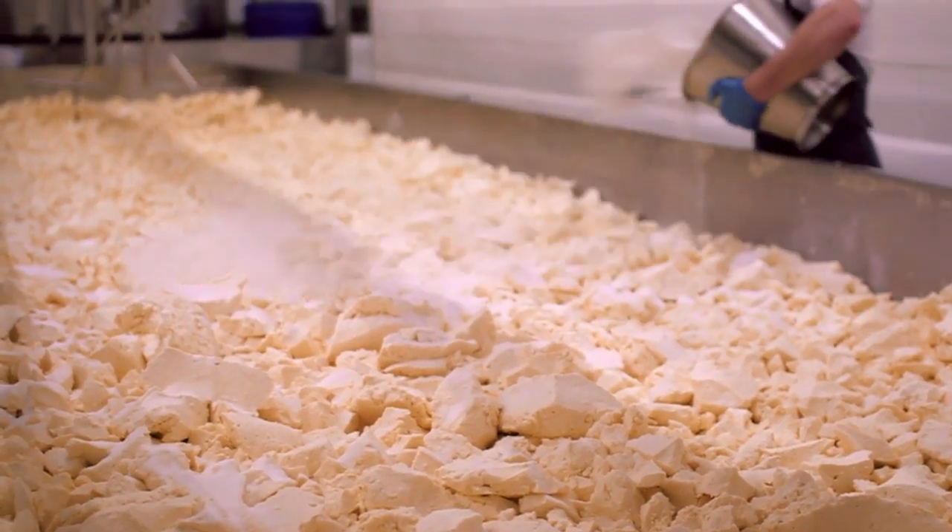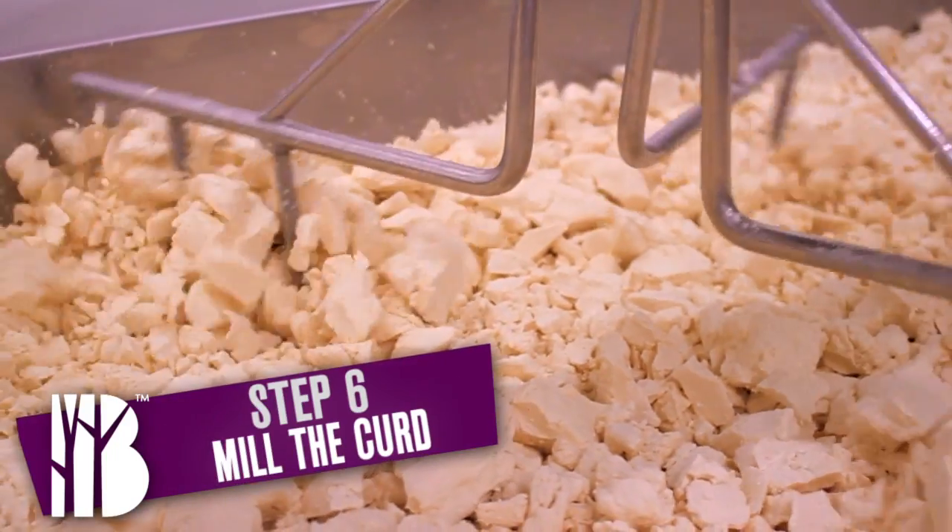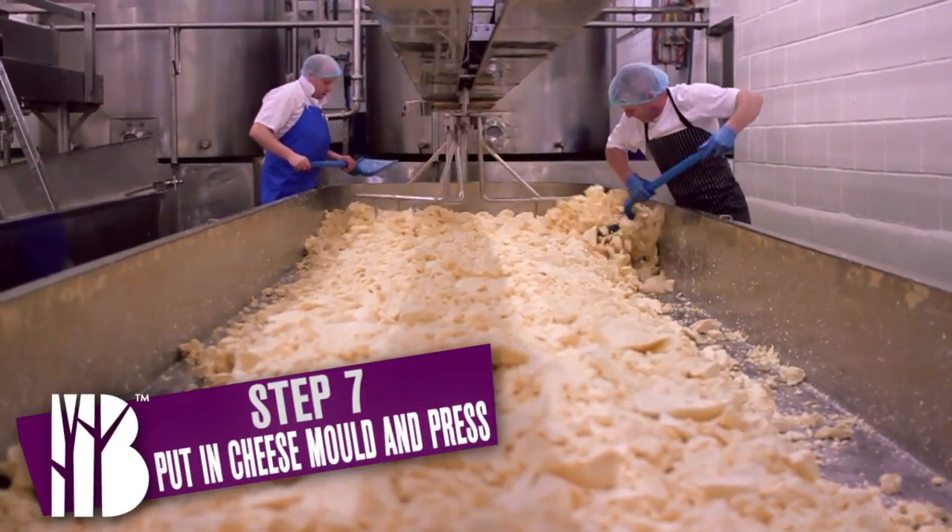The final stage is for us to add salt to the curd. We mix that in really well, mill the curd into small pieces, and then put it into a cheese mold.